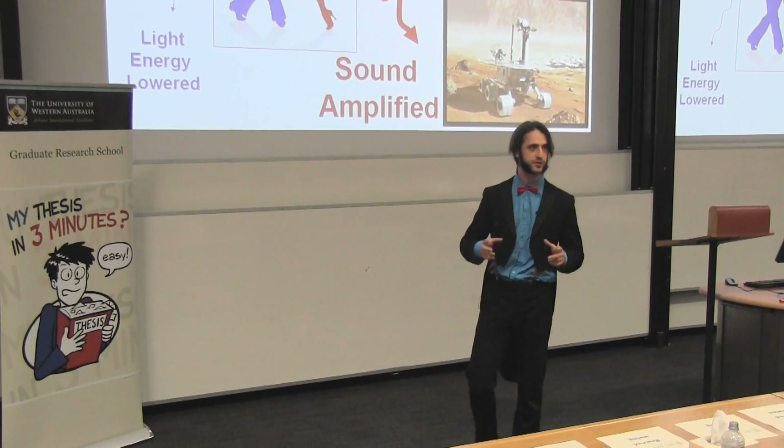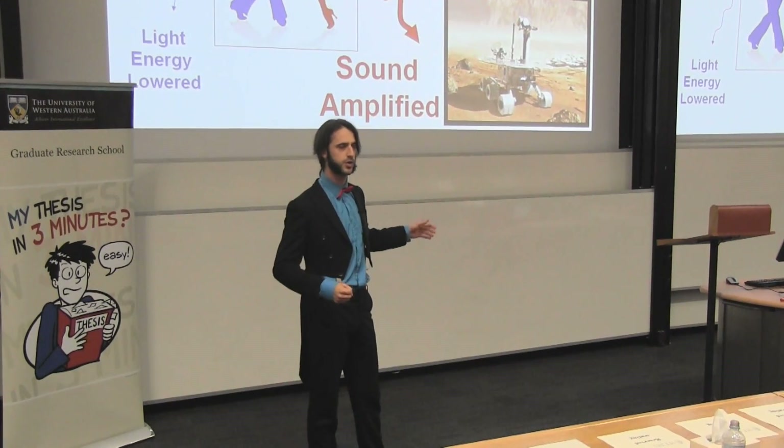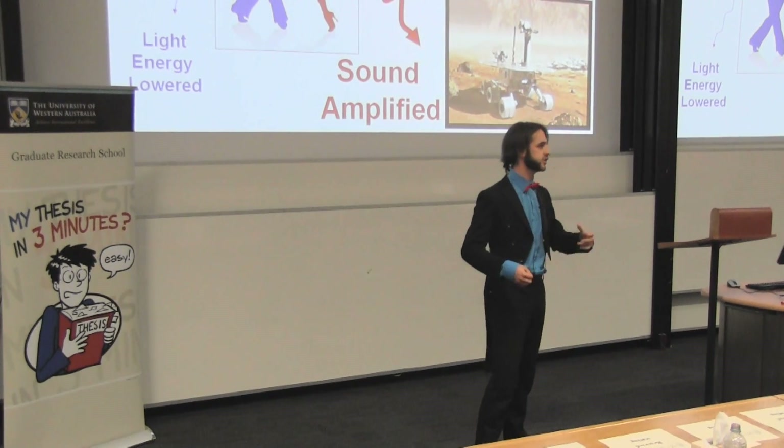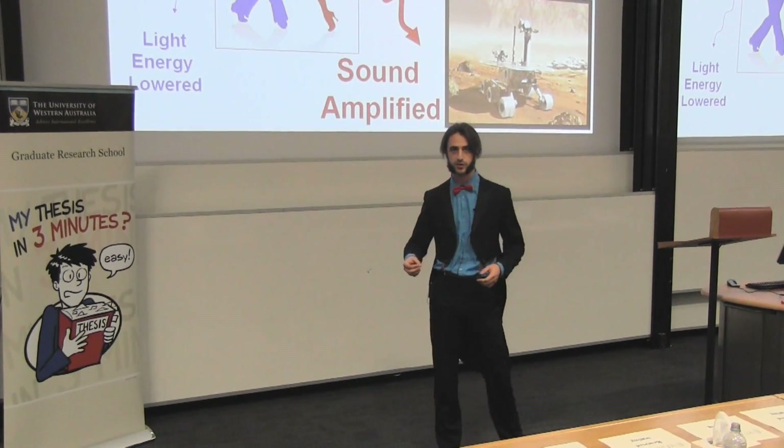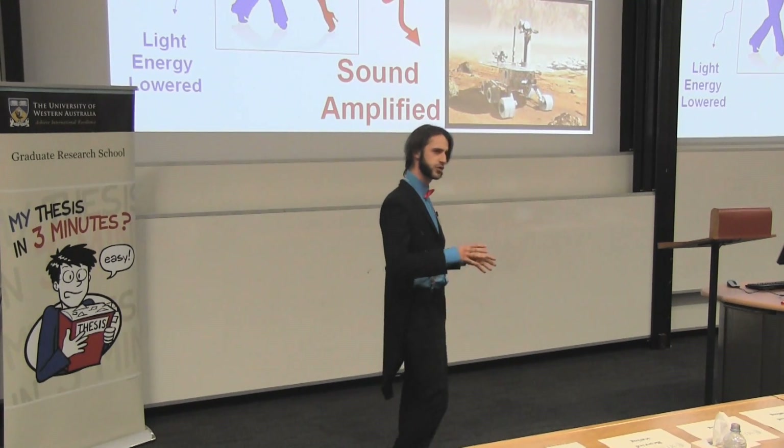In my research, we find that by understanding how light and sound dance together, we can improve existing technologies such as metal detectors, biosensors, or any applications where we look for small signals.